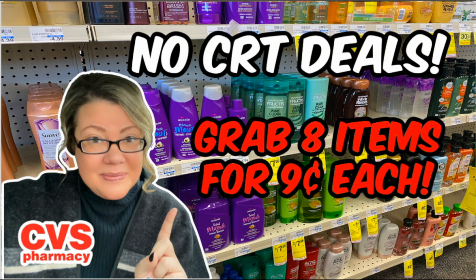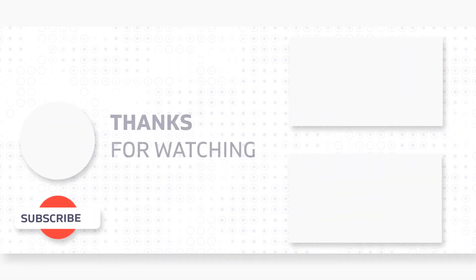So there's your No CRTs Deals video. A printable list is provided below in the description box, as well as some other videos you may have missed this week for CVS and Walgreens. Be sure to check those out. Have an amazing day, guys, and I'll see you soon.